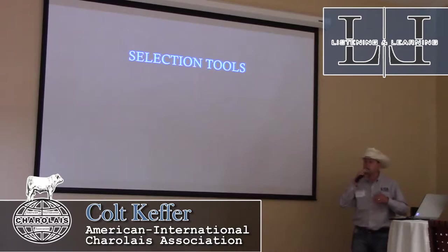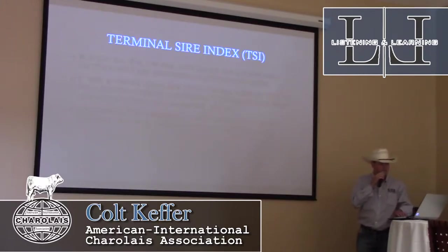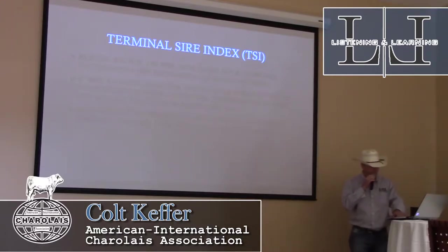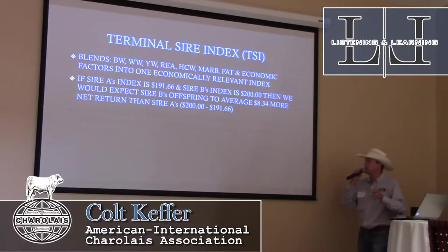The Charolais Association is not an organization that's going to have an EPD or a trait for every single measurable characteristic. One thing we are proud of is the TSI — the Terminal Sire Index. A lot of you have seen it and used it, but some might not know exactly what goes into it. TSI blends birth weight, weaning weight, yearling weight, ribeye area, hot carcass weight, marbling, fat, and economic factors — basically commodity prices — into one economically relevant index. For example, if Sire A's index is 191.66 and Sire B's index is 200, we would expect Sire B's offspring to average $8.34 more net return than Sire A's.